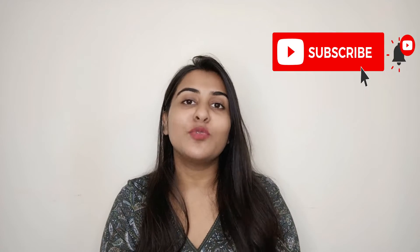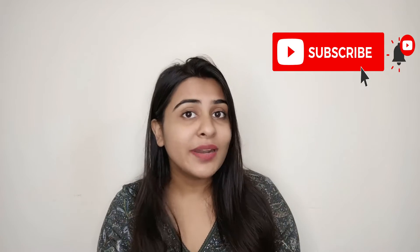Hi guys, welcome to my channel Shubhi Tips, hope you all are doing well. Today's video is a product review video. If you like the video and want to know more about the channel, subscribe and let's start with the video.